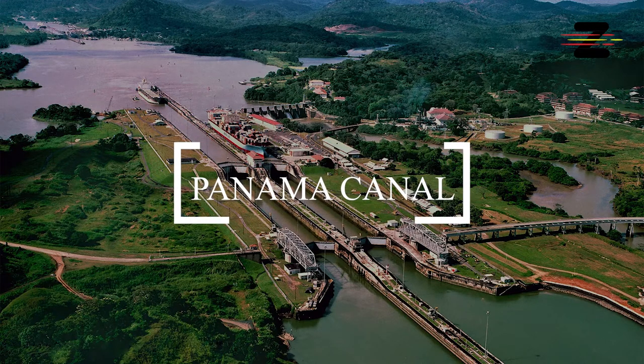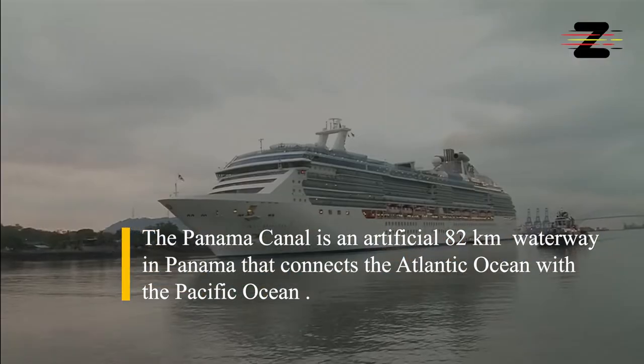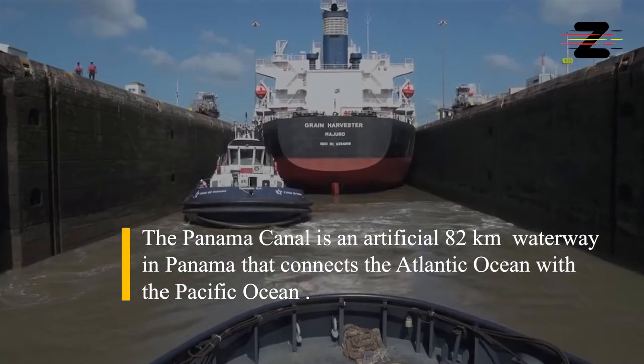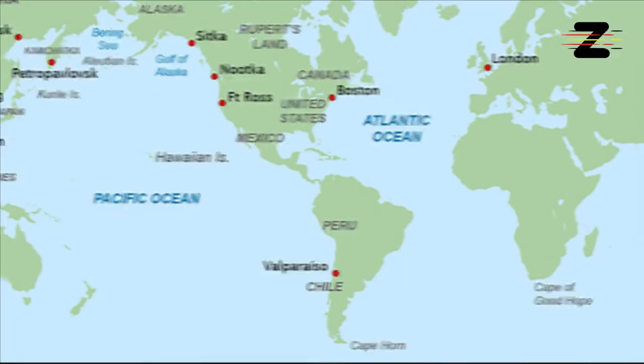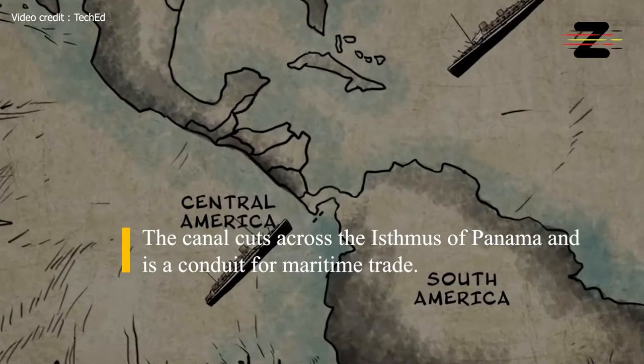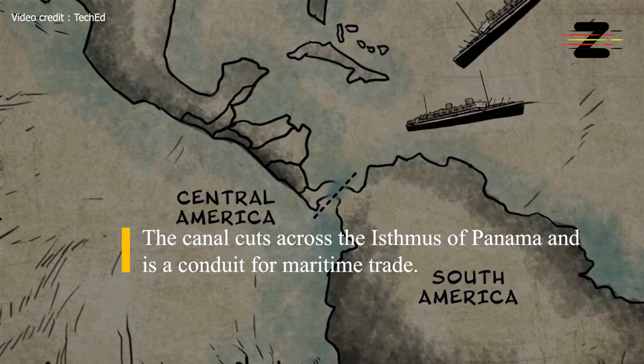Panama Canal. The Panama Canal is an artificial 82 km waterway in Panama that connects the Atlantic Ocean with the Pacific Ocean. The canal cuts across the isthmus of Panama and is a conduit for maritime trade.